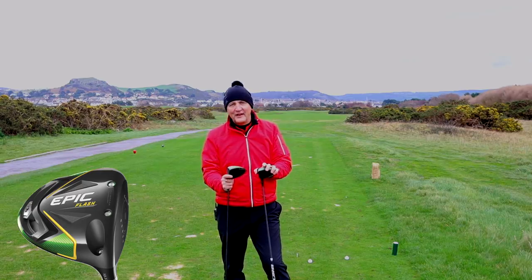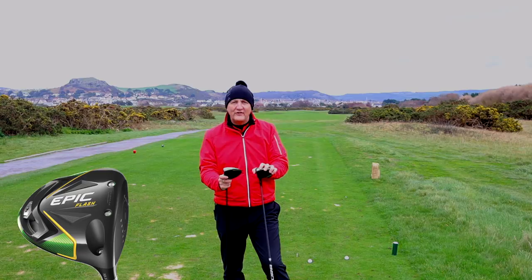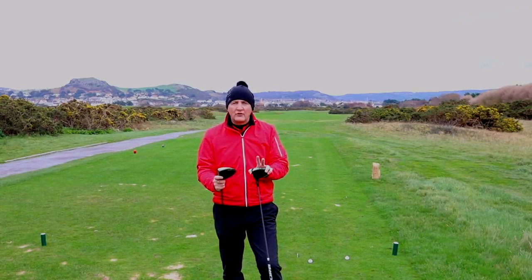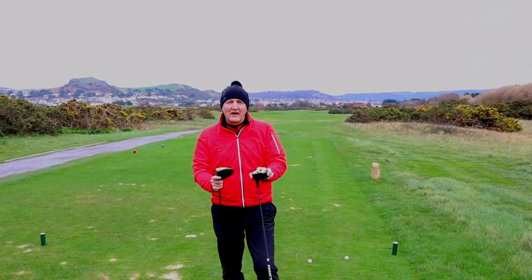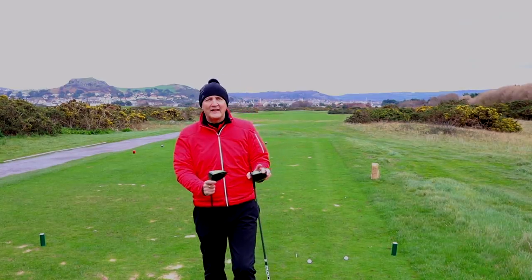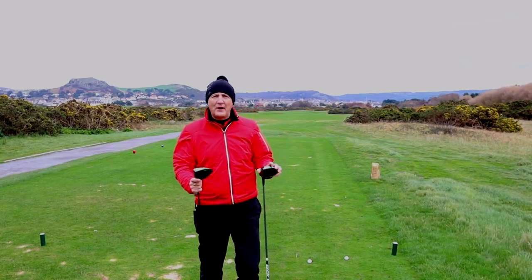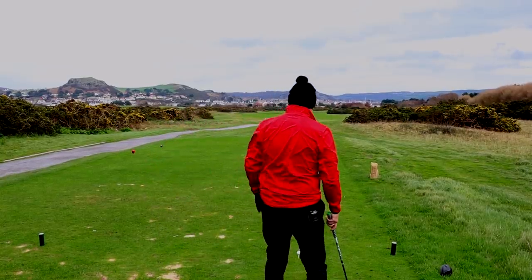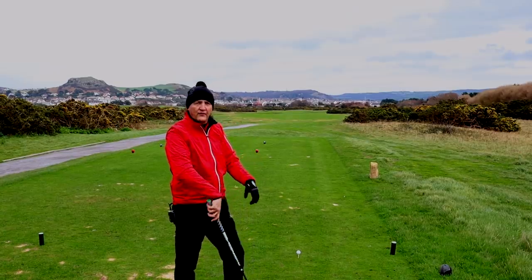The Epic Flash produced some good numbers. In terms of distance it goes very similar to what the Epic did, but I think it's better in terms of dispersion and it was a lower spinning model as well. I'm interested to see what happens out there on the course — forget the numbers from dry ball data, what happens in reality? It's going to be a three-hole challenge. I've got two TaylorMade TP5 golf balls: number one is for the original Epic driver and ball number three is for the new Epic Flash. Both clubs are set up similarly — the Epic is 10.5 degrees with one degree taken off, so 9.5 degrees, and the Flash is a standard nine degrees — half a degree difference in setup.